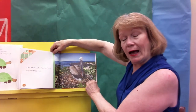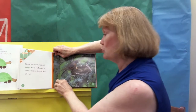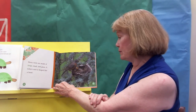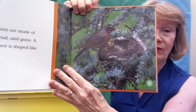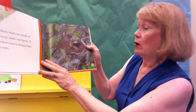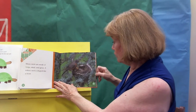That bird's got a blue eye! Many nests are made of twigs, mud, and grass. A robin's nest is shaped like a bowl. And can you see that baby bird saying, feed me, feed me — I want my worm now? They're always hungry because they're growing so fast. They need lots and lots of food to help them grow.